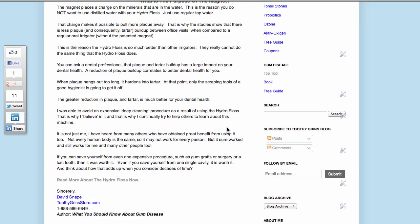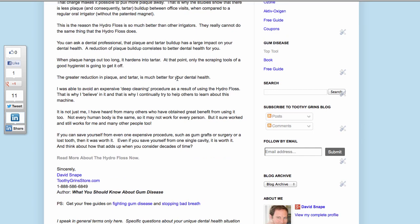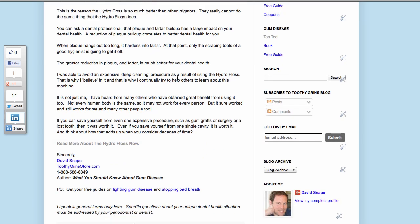I was able to avoid an expensive deep cleaning procedure as a result of using the Hydrofloss. That is why I believe in it and that is why I continually try to help others learn about this machine. And it's not just me — I've heard from many others who have obtained great benefit from using it too. Not every human body is the same, so it may not work for every single person, but it sure has worked and still works for me and many other people.